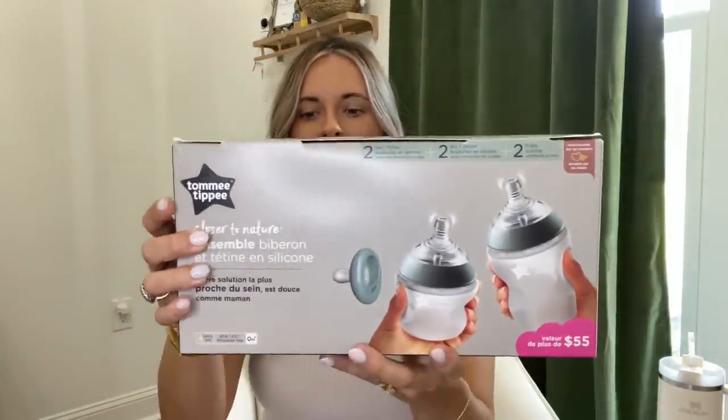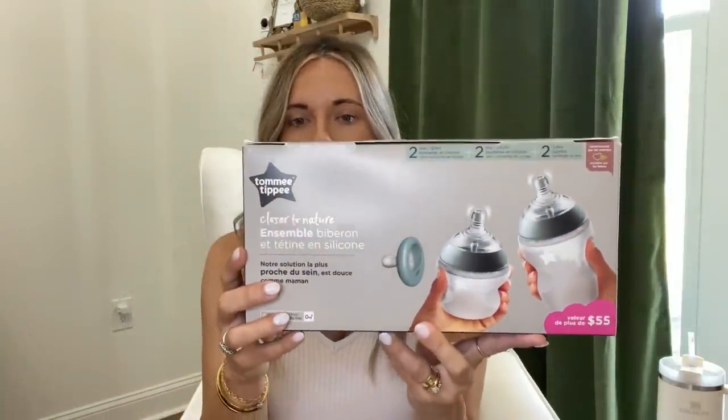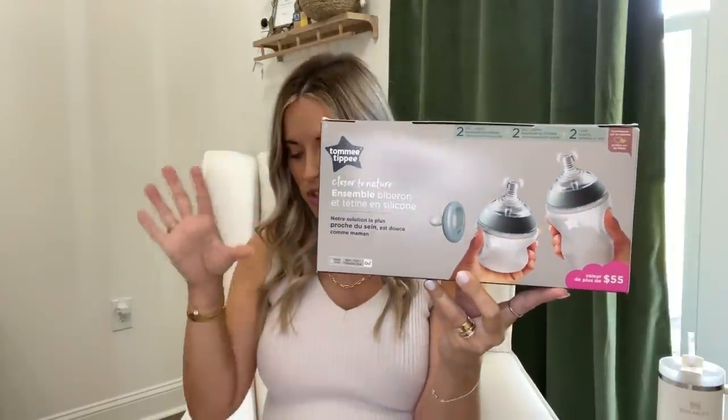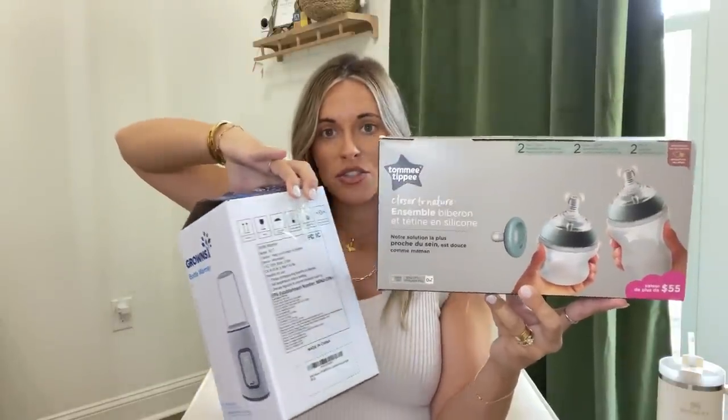The next thing is this bottle warmer, which had really good reviews on Amazon. I was worried the bottles I registered for wouldn't fit in it, so I tested it out and they do. Here are the bottles - a silicone bottle and pacifier set. It comes with two five-ounce bottles, two nine-ounce bottles, and two breast-like pacifiers. My cousin highly recommended these and they had great reviews on Amazon.